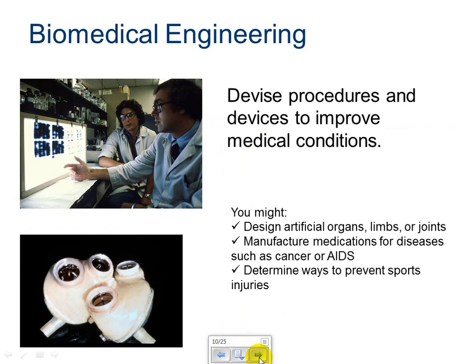Biomedical engineering. Biomedical engineers devise procedures and devices to improve medical conditions. For example, you might design artificial organs, limbs, or joints. You could manufacture medications for diseases such as cancer or AIDS, or determine ways to prevent sports injuries. Biomedical engineers use their engineering knowledge to facilitate medical advances.